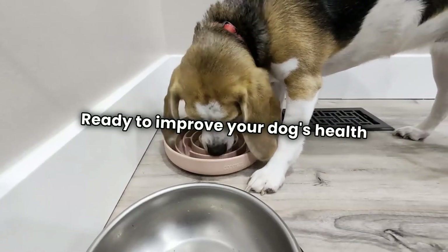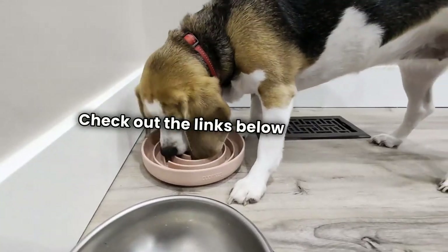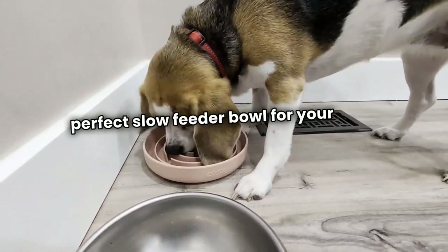Ready to improve your dog's health and make mealtime more fun? Check out the links below to find the perfect slow feeder bowl for your furry friend.